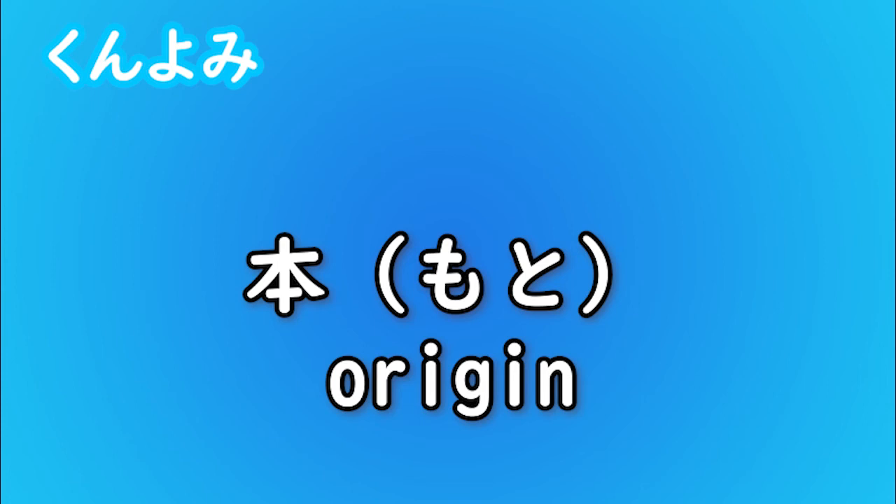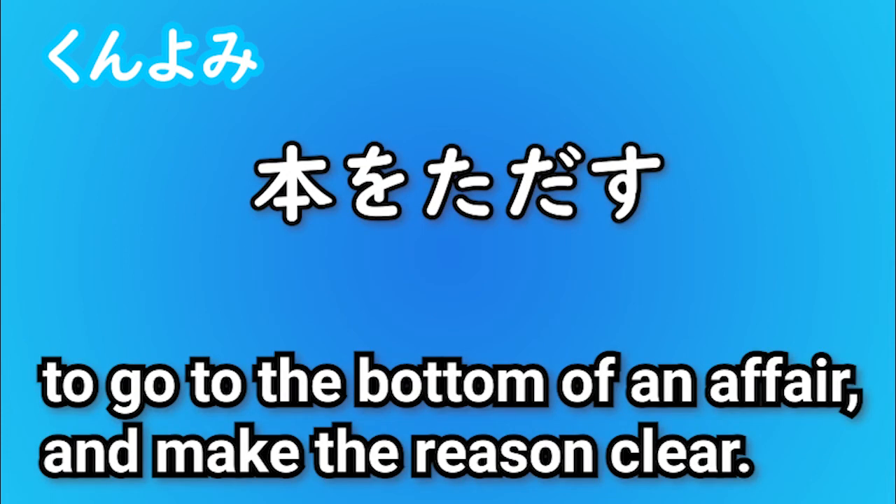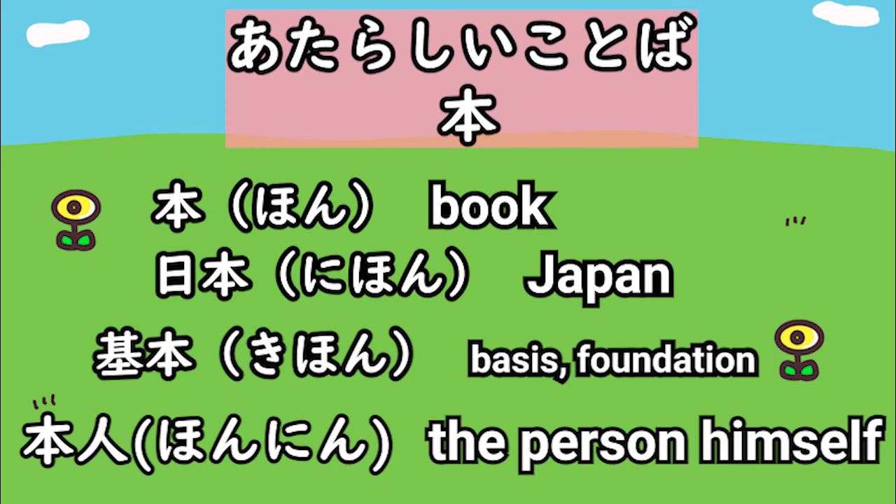Kunyomi example is 元. 元 means origin. This is used in a sentence like this — it means to go to the bottom of an affair to make it clear. 新しい言葉: 本 is books, 日本 is Japanese / Japan, 基本 is basis, 本人 is the person himself.